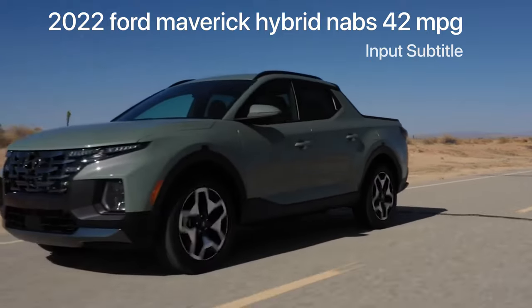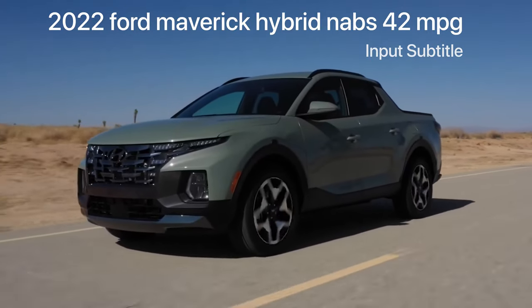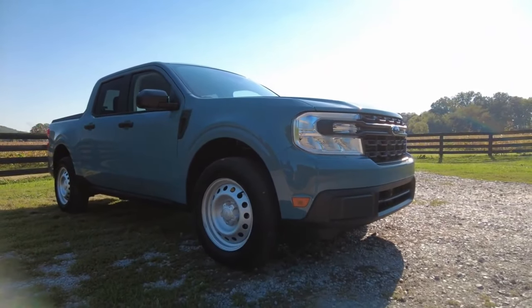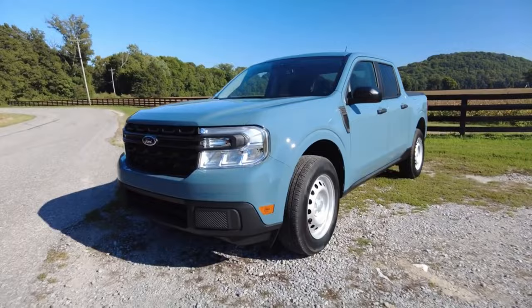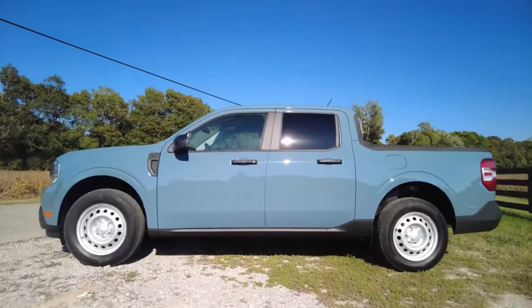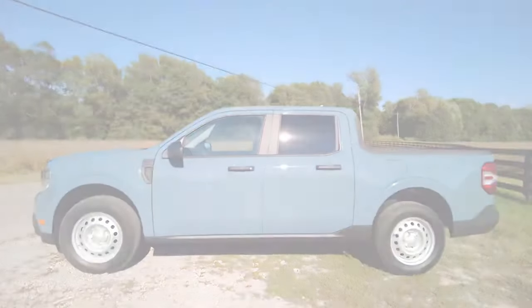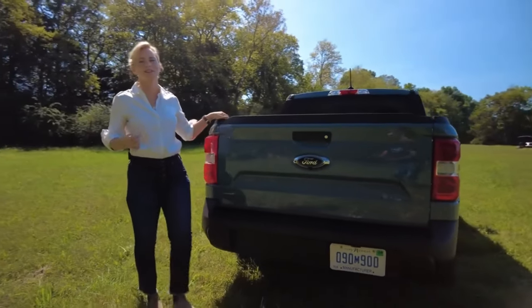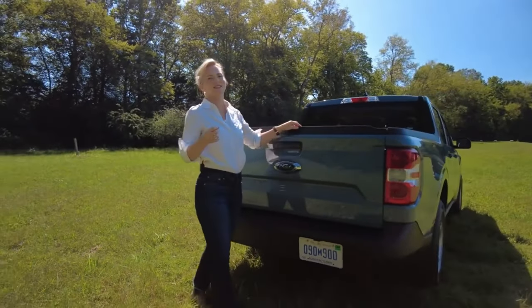Hyundai doesn't even call the Santa Cruz a truck, but a sport action vehicle. The Maverick, on the other hand, is 100% being categorized by Ford as a truck. It does sport a unibody construction, so it is not traditionally body-on-frame like other trucks. The Maverick rides on Ford's C2 platform, which also underpins the Bronco Sport and the Escape.